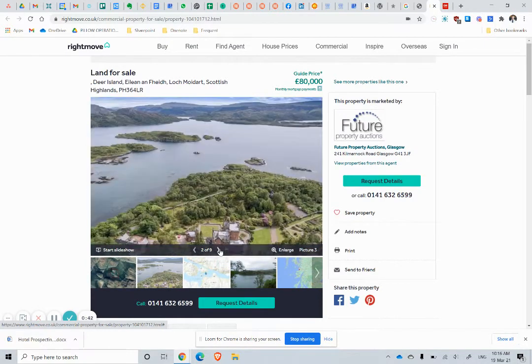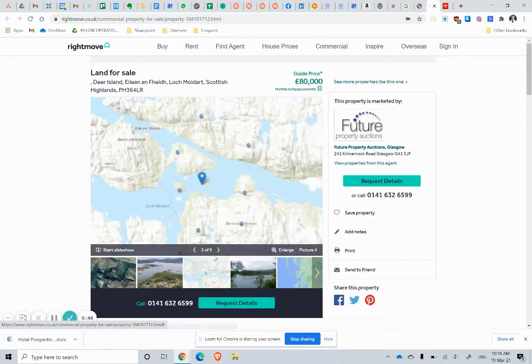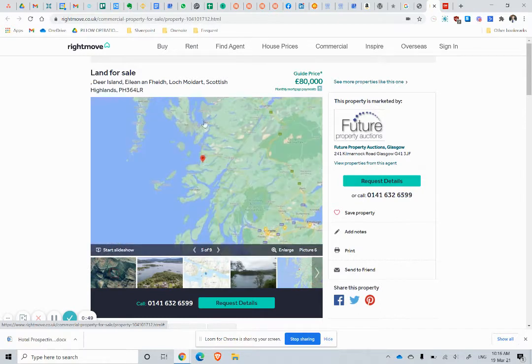Let's have a little look at this — beautiful. So this is the location; we'll look at the map in a second.